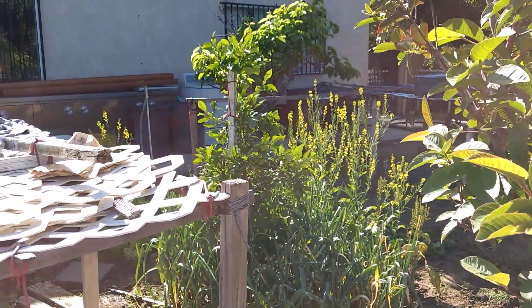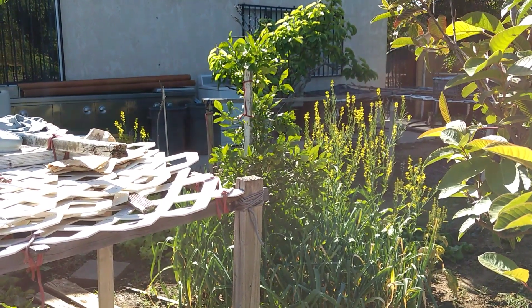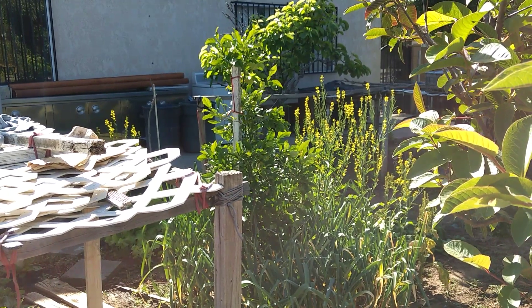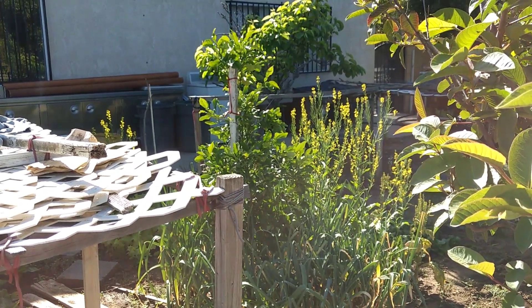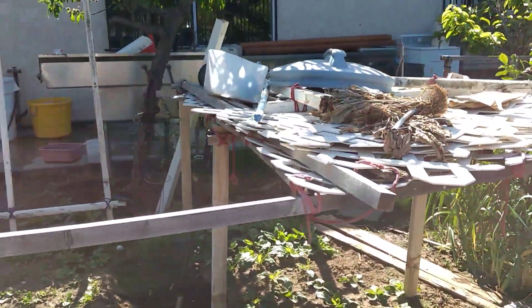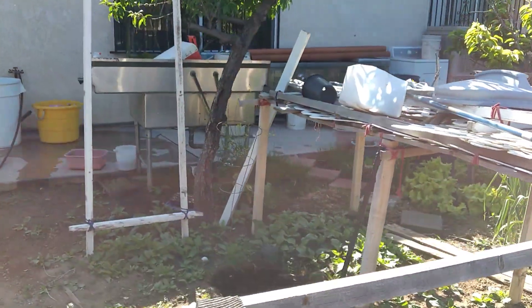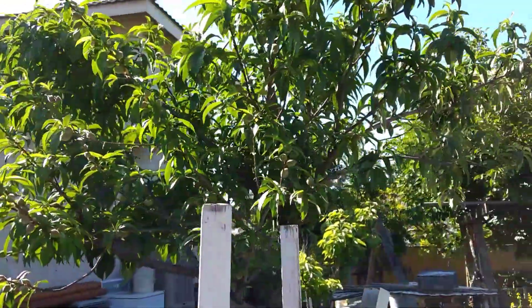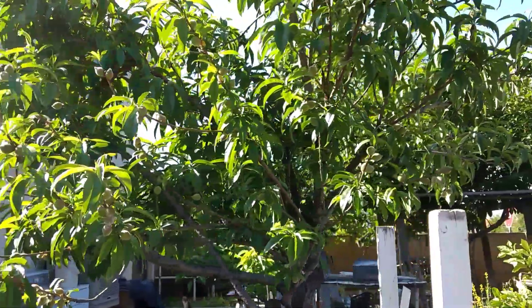And right in the center there, I think these are — I forgot what that is — it's like an orange pomelo tree or something like that. And this is a peach tree. See the peach. Peach trees.